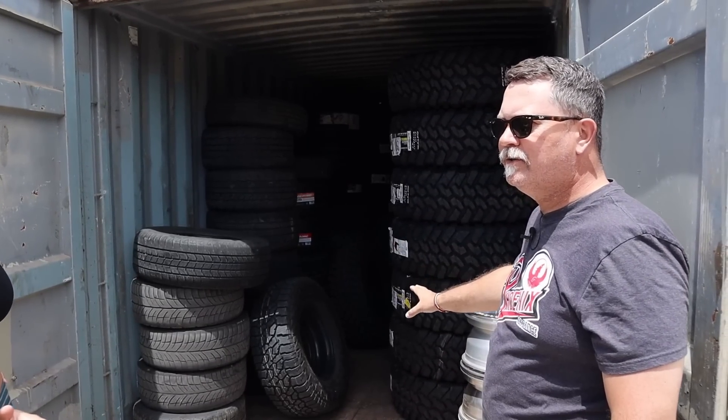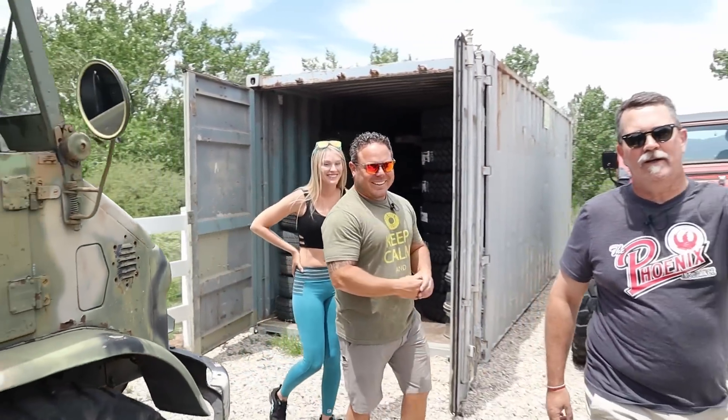Big tires — 40s, 38s — are very hard to come by nowadays. For the past two years I've just been squirreling them away, getting them and stacking them, because we do really hardcore stuff. We haven't cut a sidewall yet but we go through them pretty quickly.